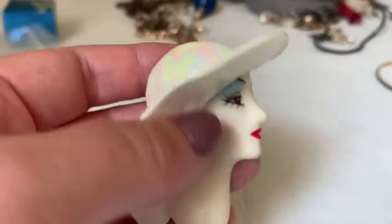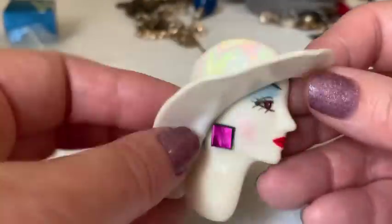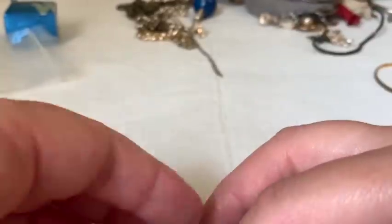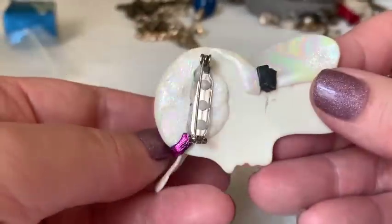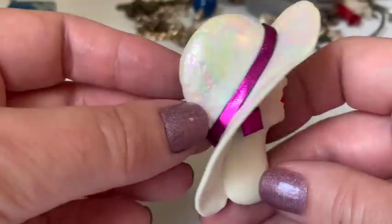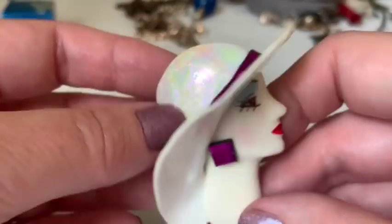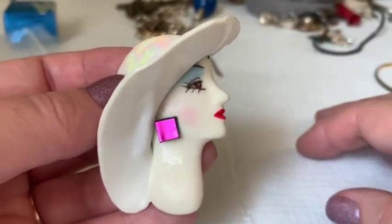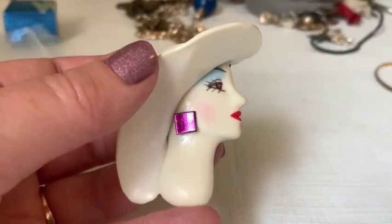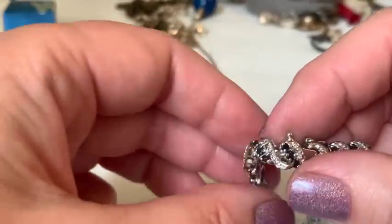An 80s-style face pin appears — possibly handmade from Sculpey or Fimo clay. It's in nice condition with an attempt at an Art Deco look. Still a fun piece despite being very much an 80s item.